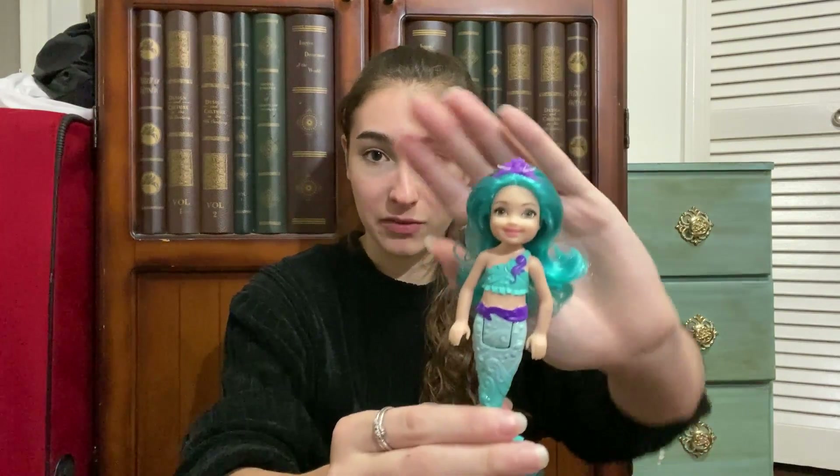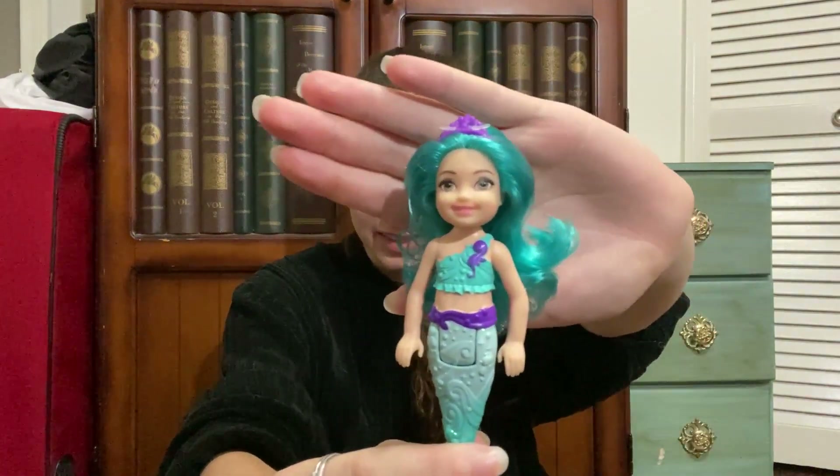She was actually in a different clearance section. As you went into the garden area, they had a long table with all the toys on clearance, and then a separate clearance aisle with their other non-toy stuff, and she was just stuck up there with the regular stuff — so I was very excited when I spotted her. I apologize for the lighting; it's very shadowy because it's cloudy and overcast outside.